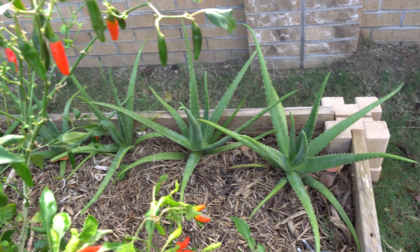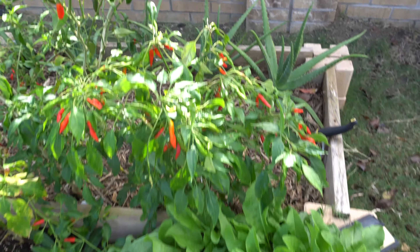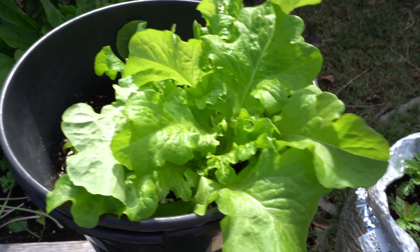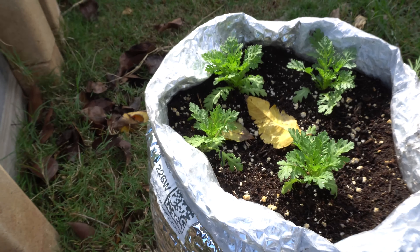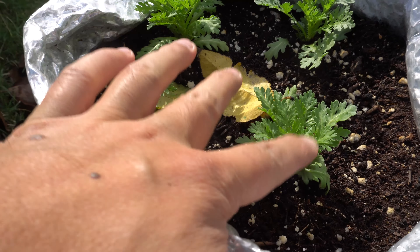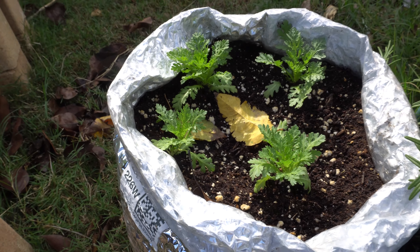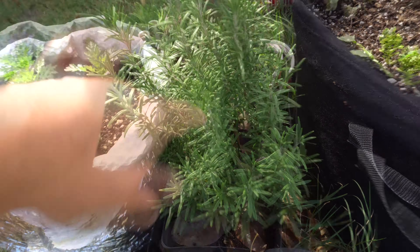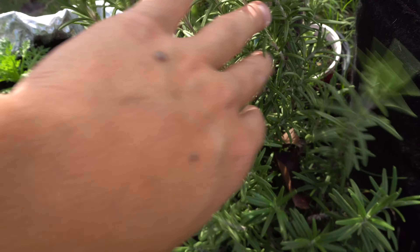There's more aloe back there. These are salad bowl lettuce, vegetable chrysanthemum - the amazing one I showed early in hydroponics - and propagated rosemary that I cloned from a larger bush, which I'll show you in a bit.